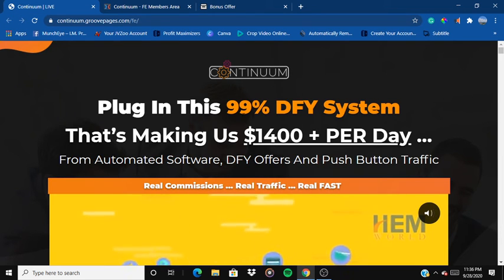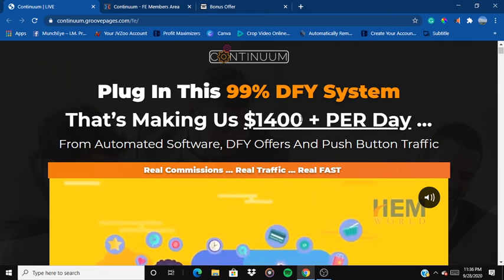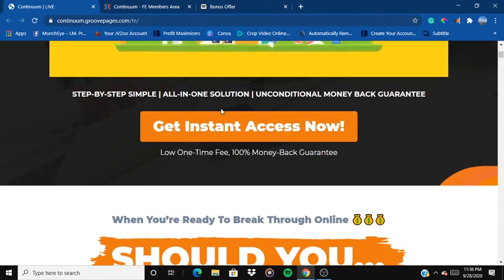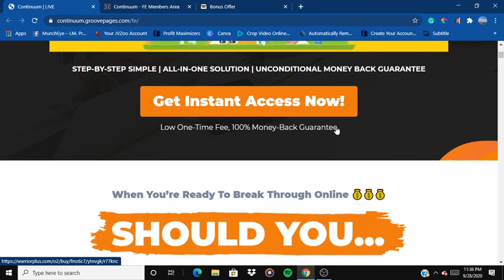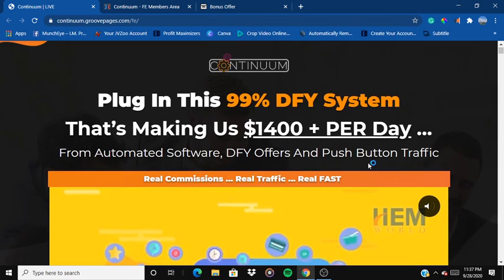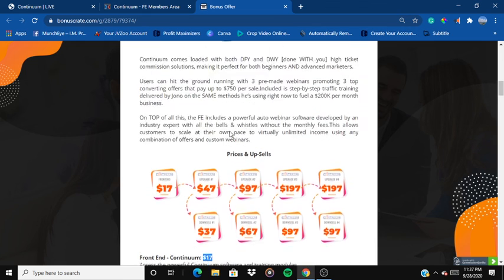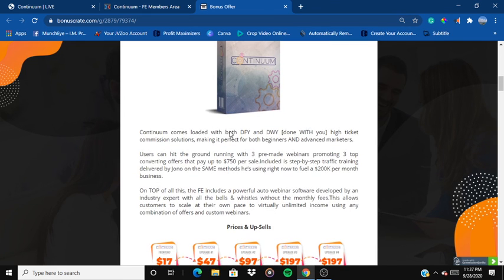Now let's have a look at the sales page. It reads: 'Plug in this 99-10 for your system that's making us $1,400 per day' — step-by-step, simple, all-in-one solution with an unconditional money-back guarantee. Click any of the orange buttons to buy the product for only $17 and get all my bonuses and all the vendor bonuses Jono is offering. I have linked my bonus page in the description — click the link, go through to my bonus page, don't forget to like the video, and hope to see you in future videos. Thank you for watching.